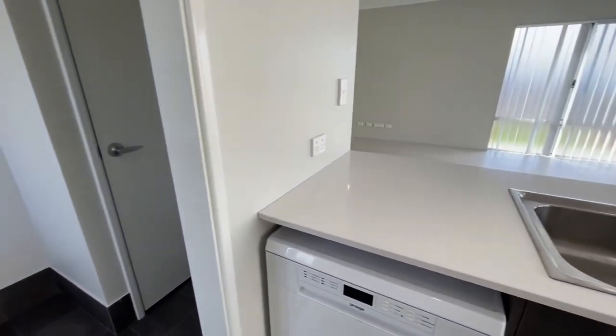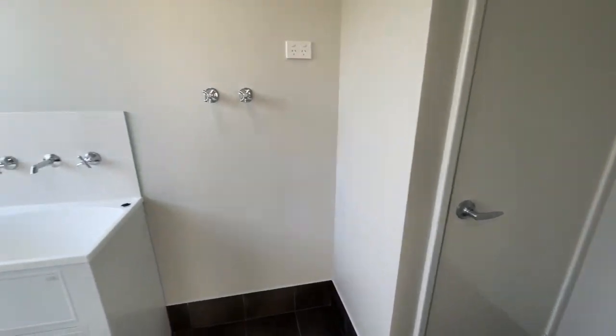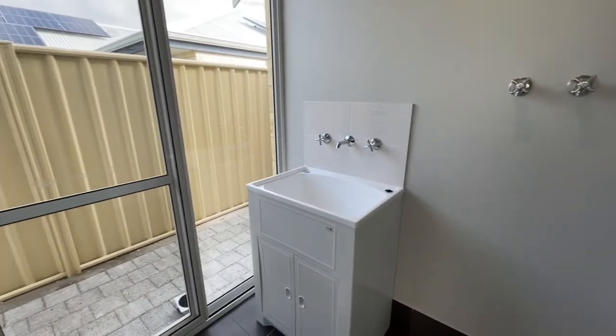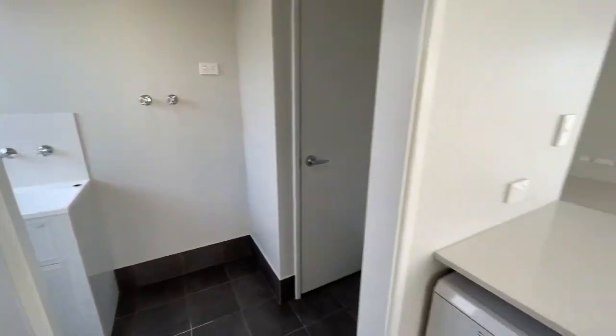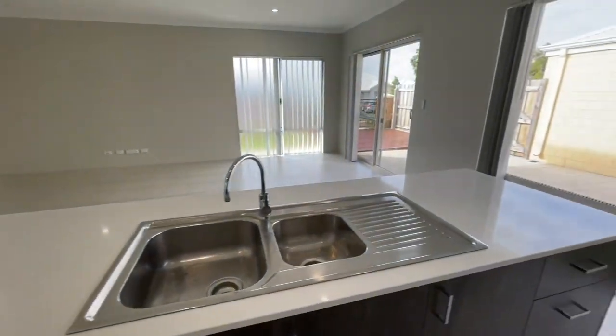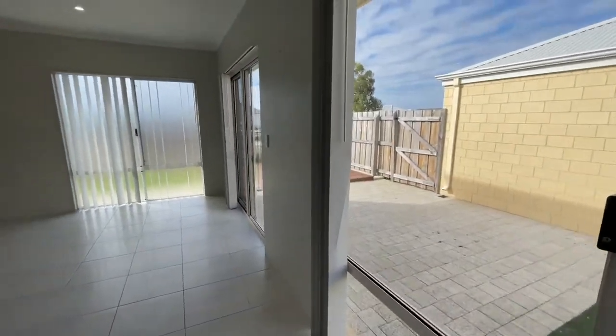Moving directly through into the laundry with separate linen and access outside. There is a washing line just tucked down to the side, the gas bottles are hidden down there, as well as the heat pump hot water system.